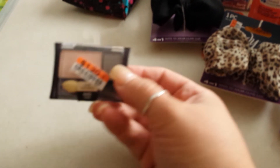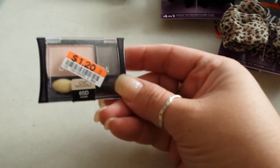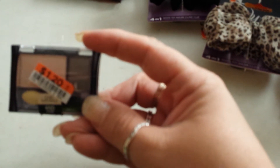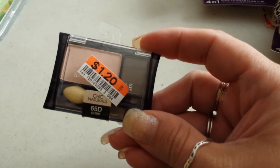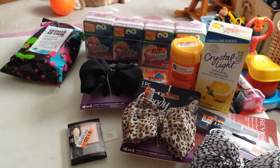And just a Maybelline eyeshadow - it's like a nude and a dark brown, it's from Naturals. So that's just my little haul that I got.